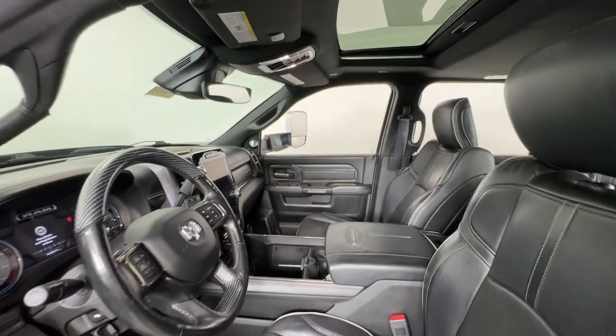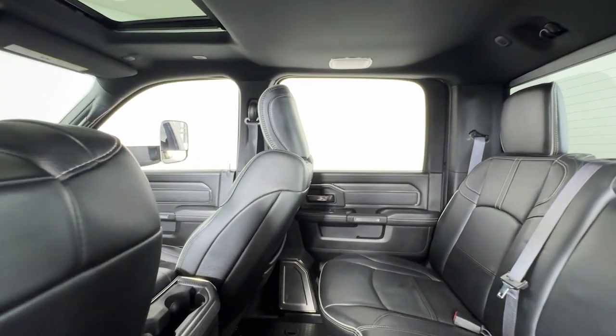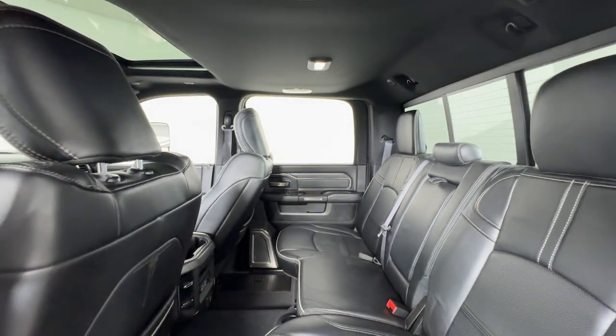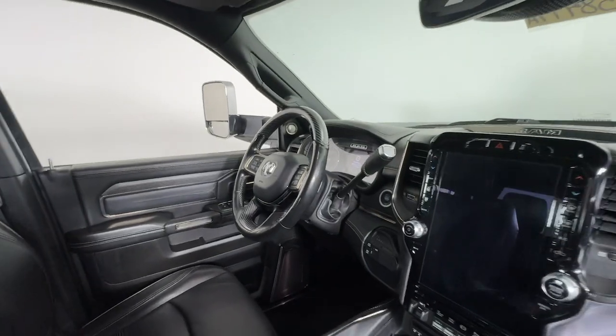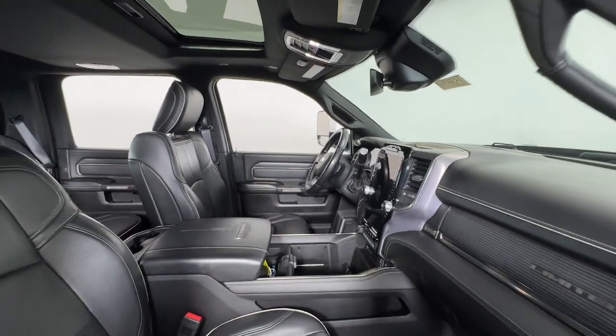These are just some of the great options this vehicle comes with: heated steering wheel, Apple CarPlay and/or Android Auto, touchscreen infotainment system, pre-collision system, navigation system, keyless entry, sunroof/moonroof, premium sound system, satellite radio, and keyless start.